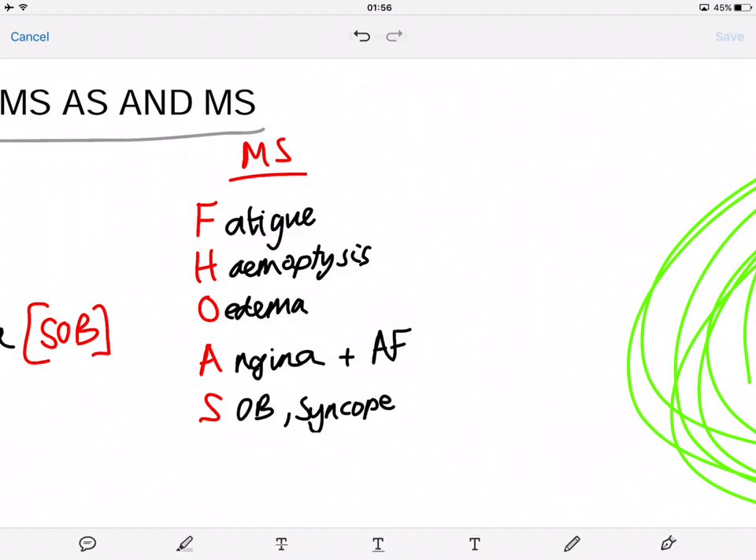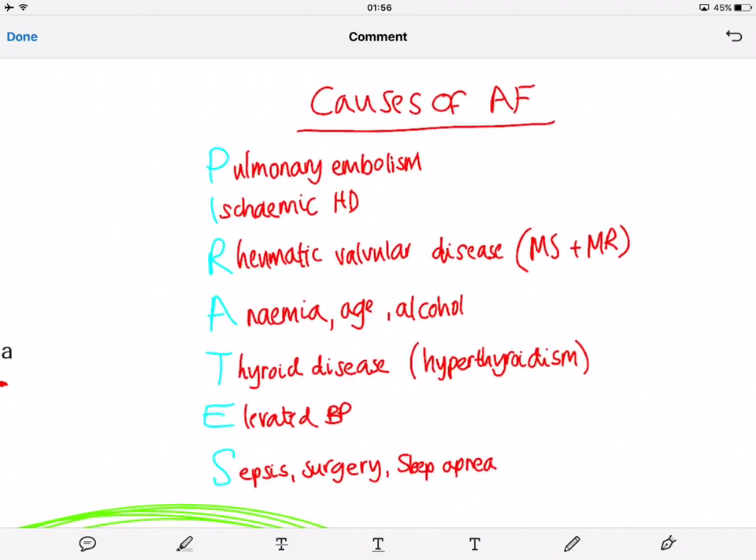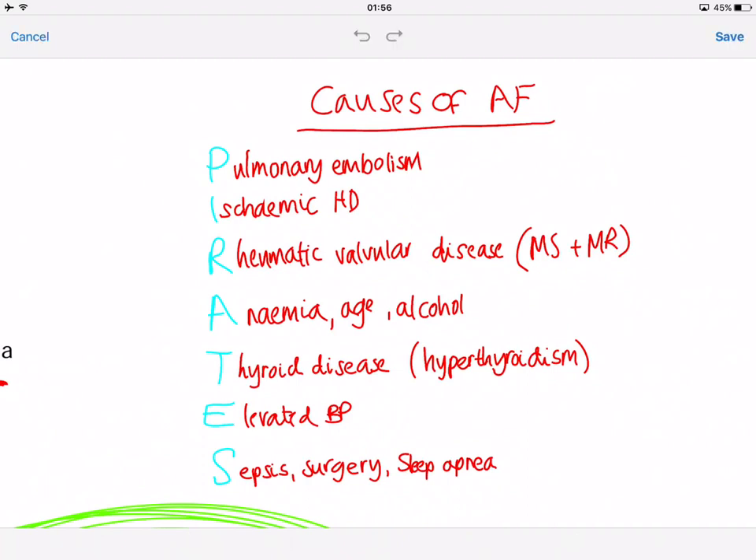For the causes of AF, there's a useful mnemonic: PIRATES. P stands for pulmonary embolism, I for ischemic heart disease, R for rheumatic valvular disease — which relates to mitral stenosis and mitral regurgitation, A for anemia, age, and alcohol, T for thyroid disease — hyperthyroidism, E for elevated blood pressure — hypertension, and S for sepsis, surgery, and sleep apnea.